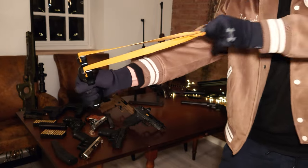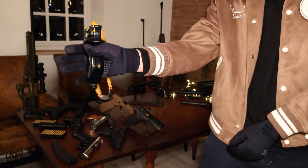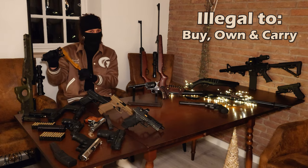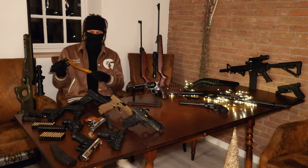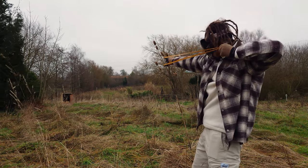But if this same slingshot had an arm extension for support, like some slingshots do, it would be considered a firearm and therefore wouldn't be legal. It's kind of like the German version of the ATF pistol brace rule — that just sums up Germany.